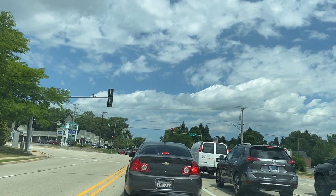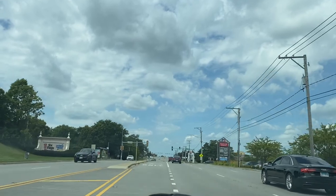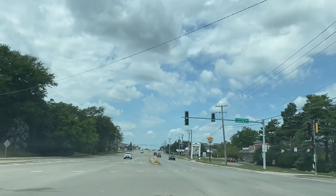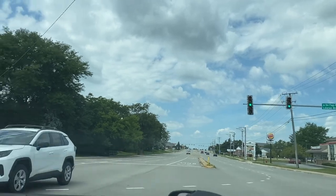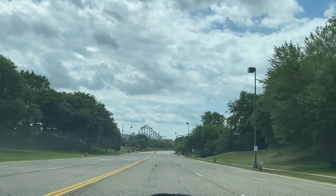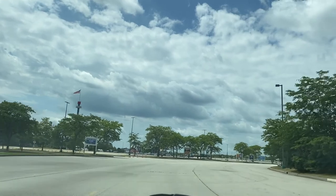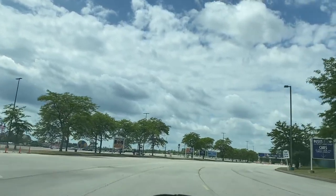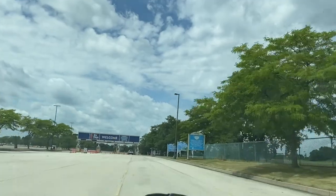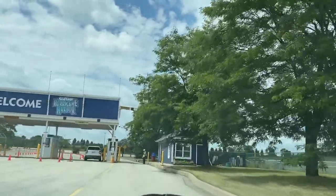So we have to use the Grand Avenue entrance, which is the main entrance. You're allowed to pull up and turn left on green when there is no traffic coming. Here's the main drive heading up by Superman — let's see what the parking lot looks like and which parking entrances are open. It looks like they have very few entrances open, though the other side appears to be open.